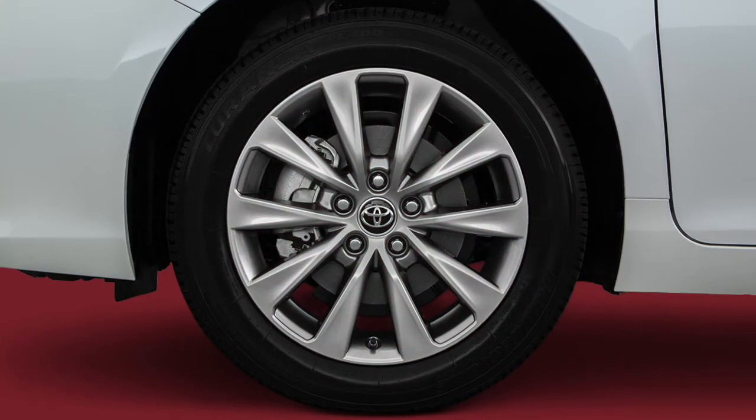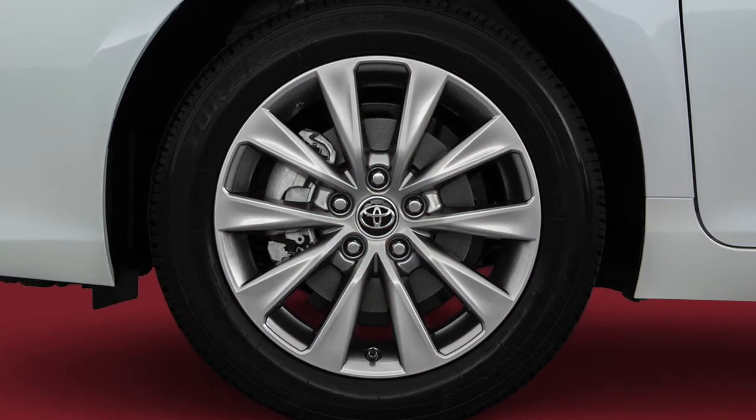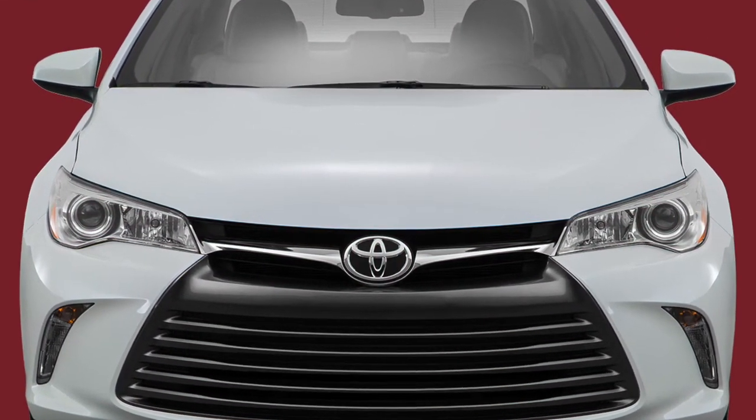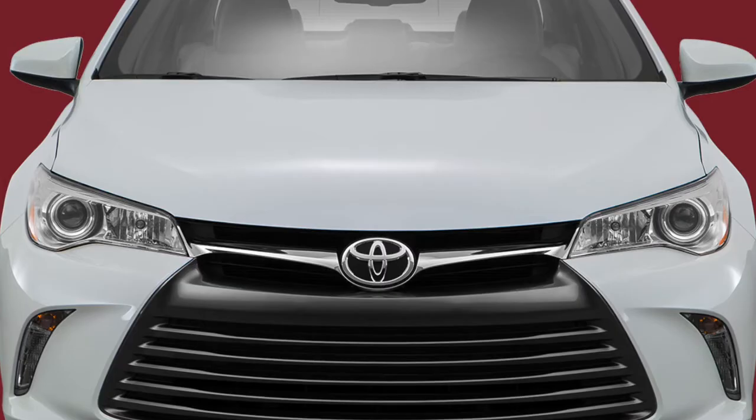Genuine Toyota accessories have been specifically designed to comply with Toyota's high standards. At Mike Calvert Toyota, we ensure you get the right equipment for your Camry and make the process quick and easy.